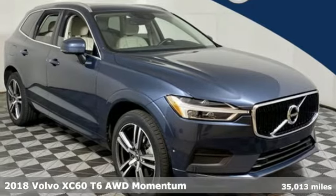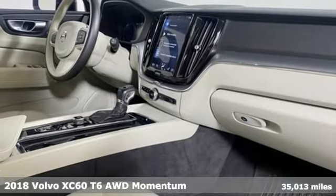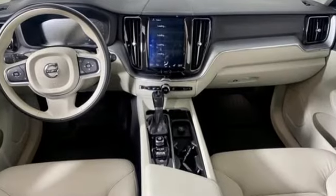Here's a 2018 Volvo XC60. This XC60 is a smooth and simple taste of Scandinavia, loaded with the features that make life easier and safer. It comes with great features you love.